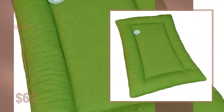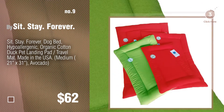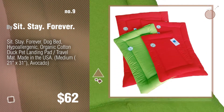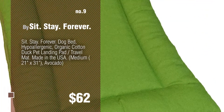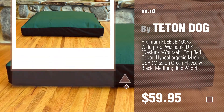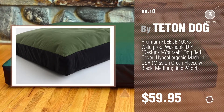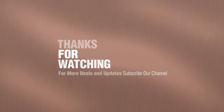Number nine by Sit Stay Forever. Discover more made in USA dog bed ideas and items to explore — click the circle in the corner. Number ten by Tea Dong Dog. Thanks for watching this collection. If you like it, subscribe to our channel.